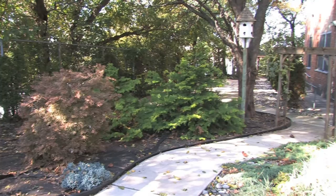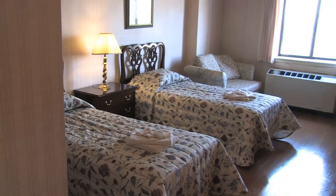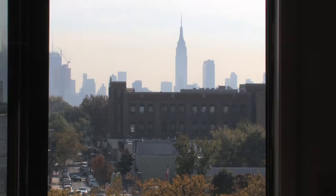A well-stocked library, billiard room, guest rooms available for visiting family, and great areas where you can meet friends, read a book, or just relax — and daily activities right here from arts and crafts to trips off the campus.